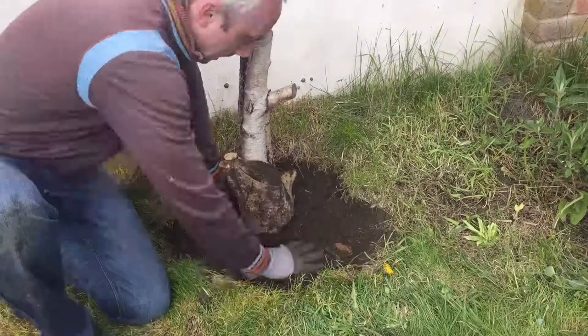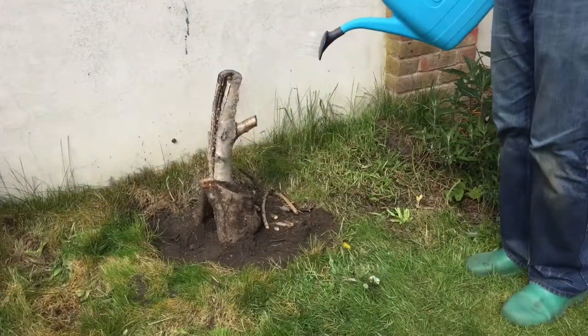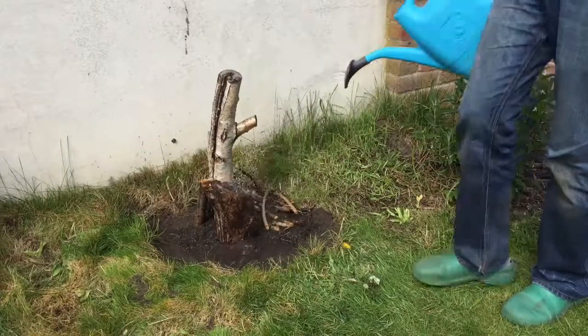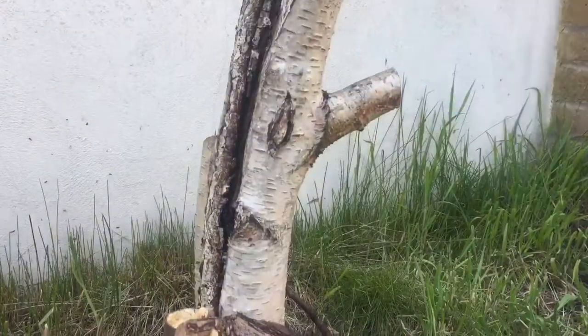Once all the logs and branches are in place, fill in the rest of the hole with the soil you just dug out, making sure to push it into any gaps. You can finish it off by giving it water to kick-start the rotting process below ground, and if it looks dry at any point after that, give it some more water.